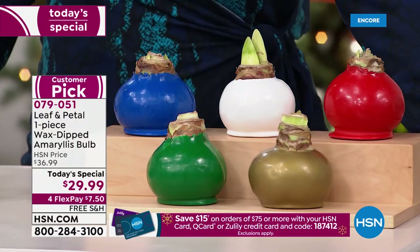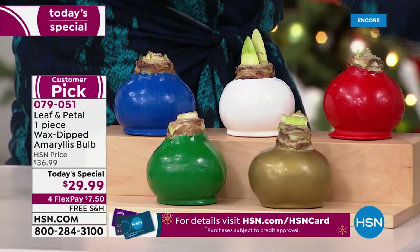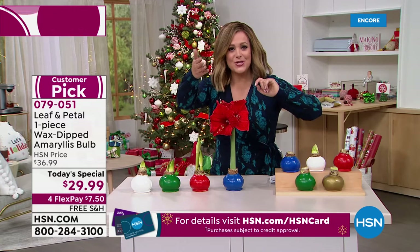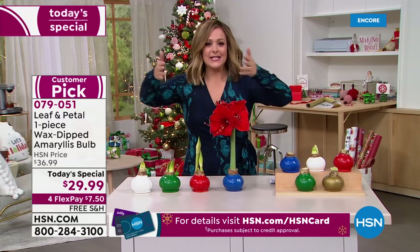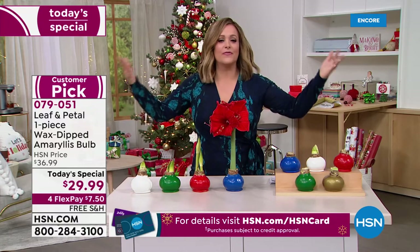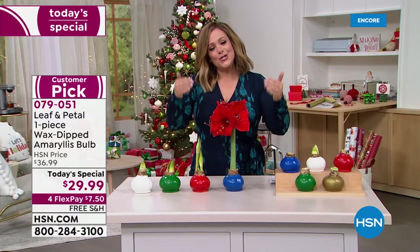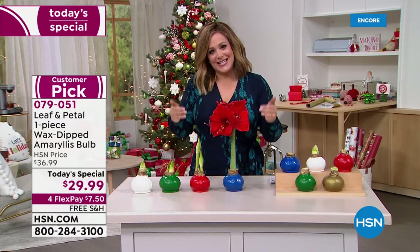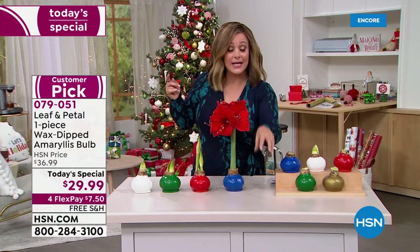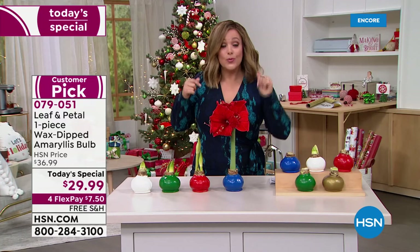At $29.99 with free shipping and handling — for less than $8 a flower — you're getting this home. How much do you pay for fresh flowers? You pay $50, $60, $70, $100, and then three to four days later they're dead. You're going to enjoy this the entire holiday season, and when the year is over you can take the wax off, plant it in a pot, and the following year it will bloom again.